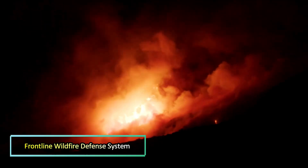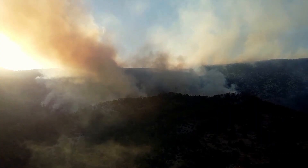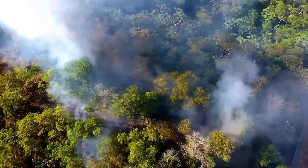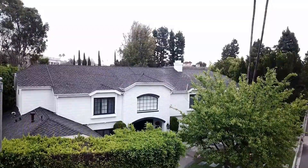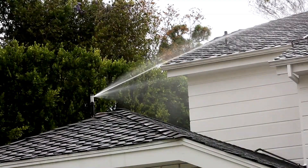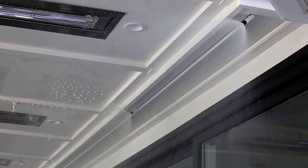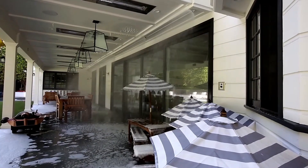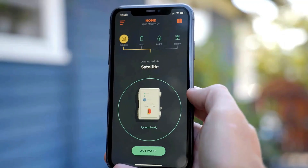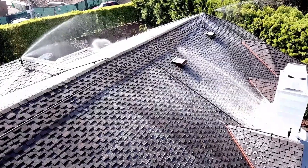In the next 26 years, the frequency of extreme wildfires is expected to rise by 30%. As a result, many homeowners are considering ways to protect their properties from wildfires. One solution is the comprehensive Frontline Wildfire Defense System. This system integrates Wi-Fi, cellular and satellite communications, along with a battery backup, to continuously monitor fire data using specialized software.